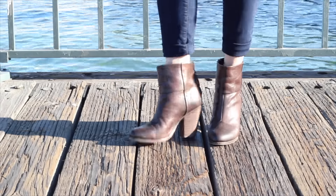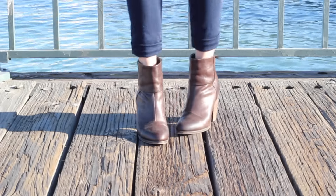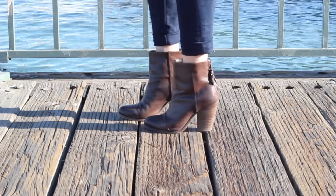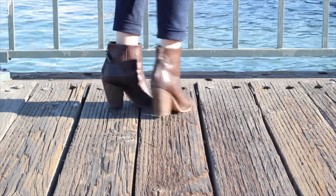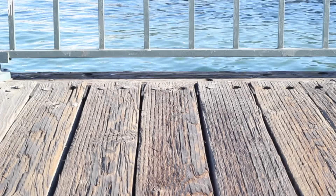This pair is also from Rag & Bone — the Newberry bootie. I love that it goes up higher on the ankle so it's easier to tuck in your pants without having to cuff them. I also love this dark brown color and think it's a great one for the fall.